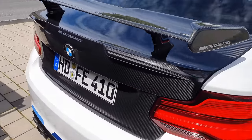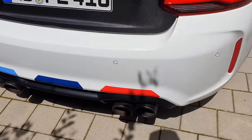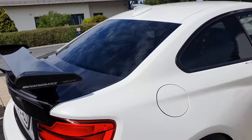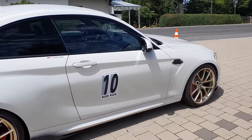Side skirt wings. Full carbon fiber bootlet. Wonderful. The cost of the M Performance parts alone is probably as much as an average hot hatch.